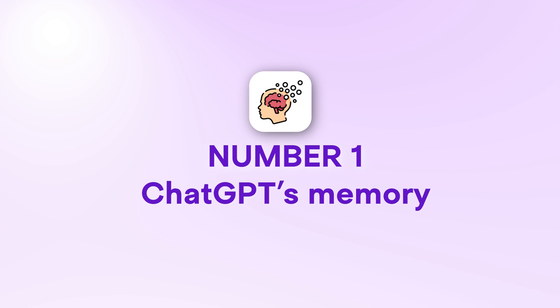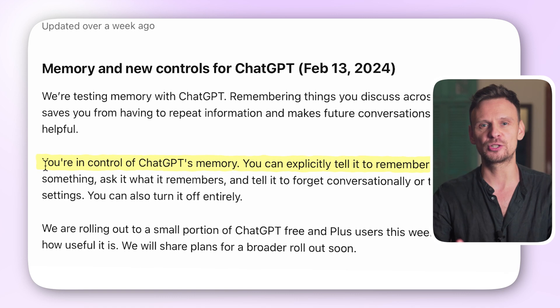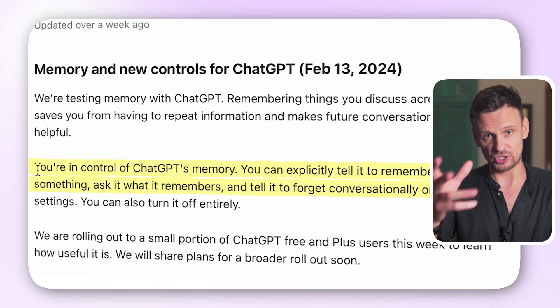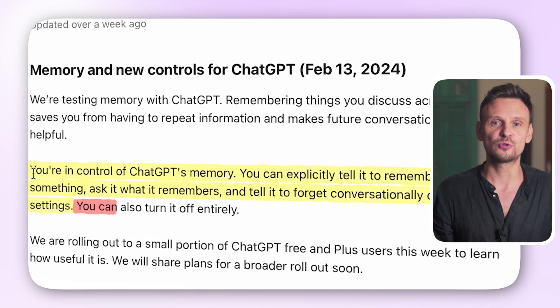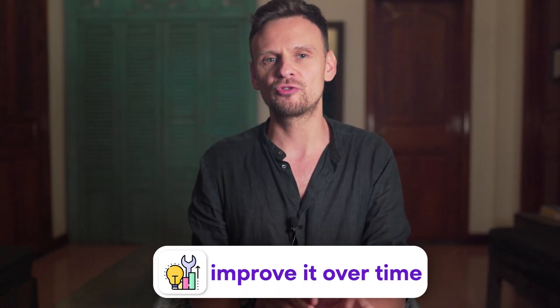ChatGPT's memory. According to OpenAI's blog, now you're in control of ChatGPT's memory. You can explicitly tell it to remember something, ask it what it does remember, and instruct it to forget something via conversation or through settings. You can also choose to turn it off entirely. Usually, all the information is used to train the model and improve it over time. Memory has always played a significant role in how ChatGPT works.